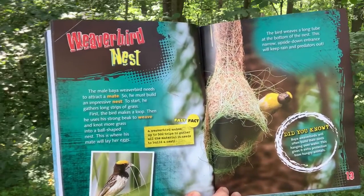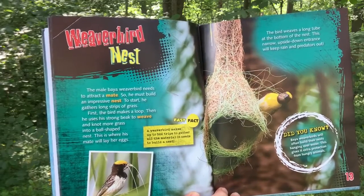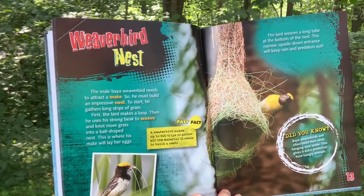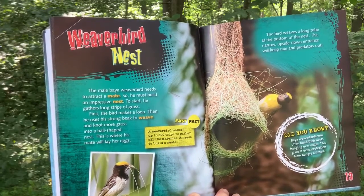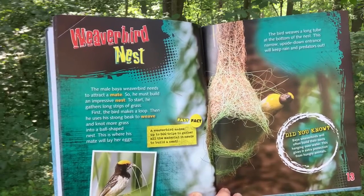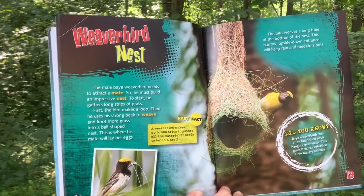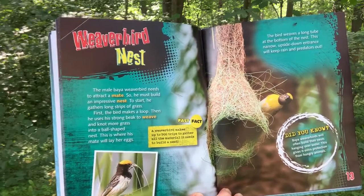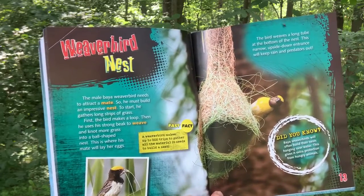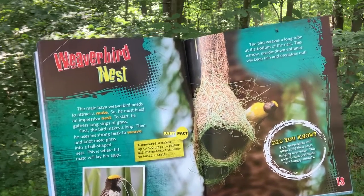Weaver Bird Nest. The male bea weaver bird needs to attract a mate, so he must build an impressive nest. To start, he gathers long strips of grass. First, the bird makes a loop. Then he uses his strong beak to weave and knot more grass into a ball-shaped nest. This is where his mate will lay her eggs. The bird weaves a long tube at the bottom of the nest. This narrow, upside-down entrance will keep rain and predators out.